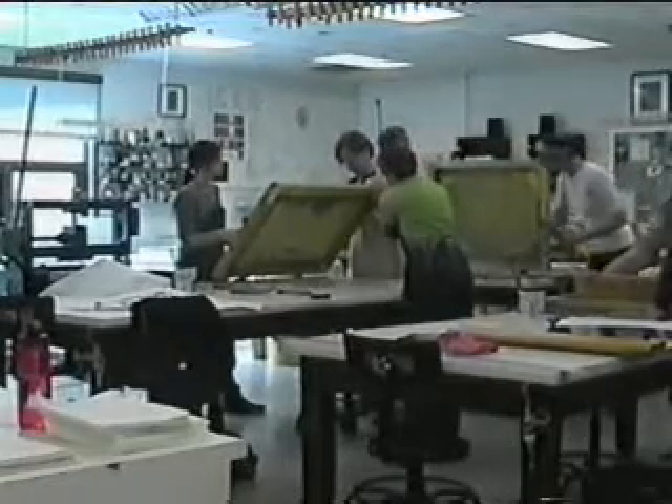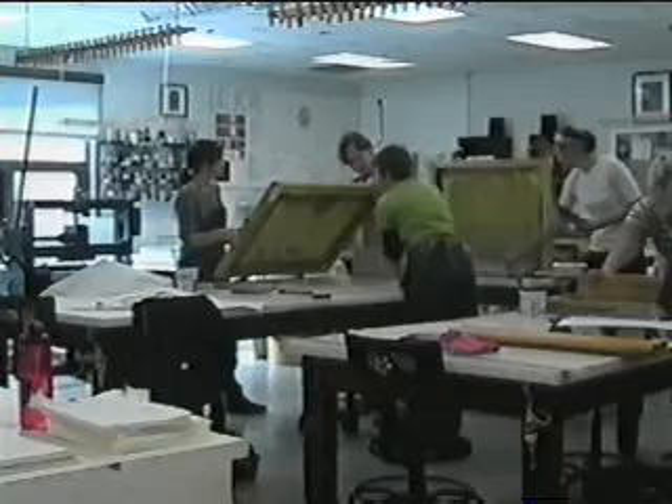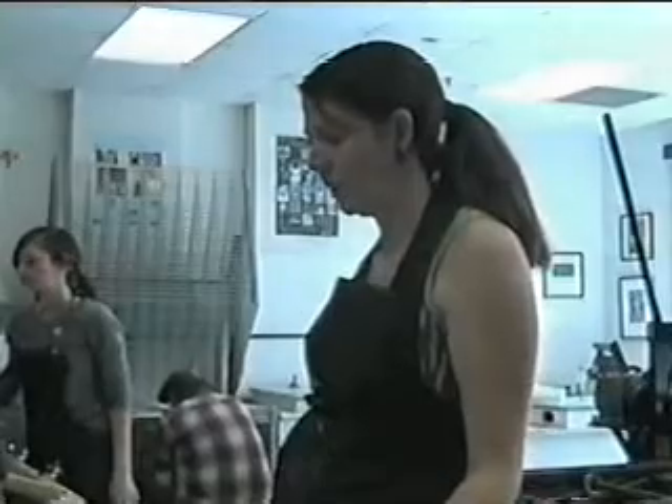Students at the Fine Arts Center had the chance to learn from an artist who visited earlier this week. BG24 News reporter Scott Kriska tells us about the opportunities they had. This may look like a typical art class, but this class was led by a special guest here at BGSU.